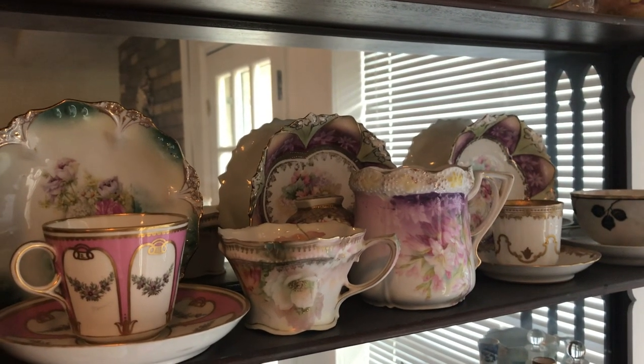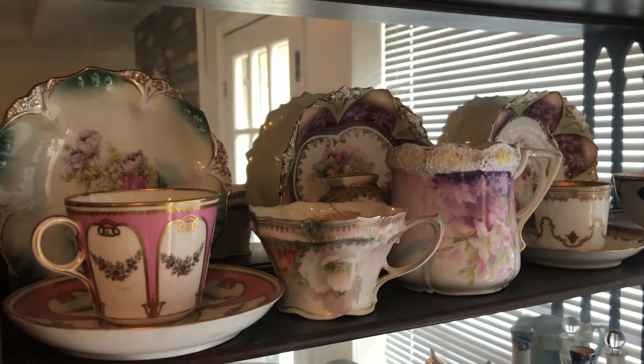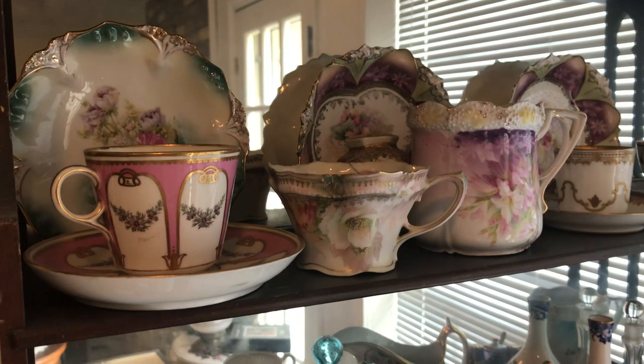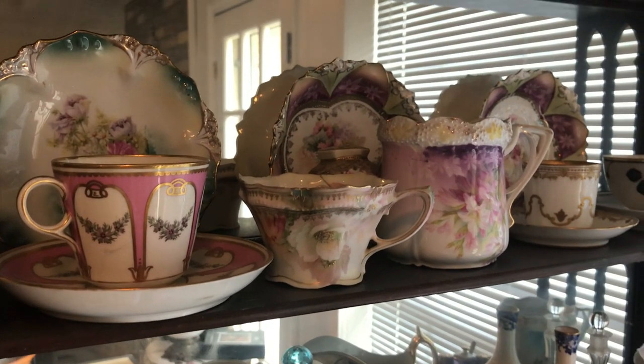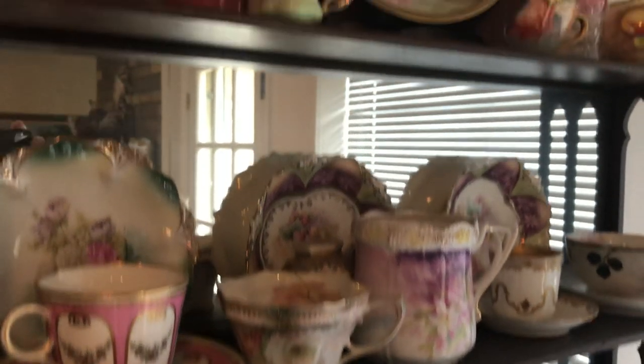Hi everyone! It's Living the Good Life and I wanted to bring you a little bit of my collection this week. I have not been able to find anything out at the sales lately except for a single silver spoon, which I will show you in upcoming videos. So I wanted to show you part of the collection. Hope you enjoy it!